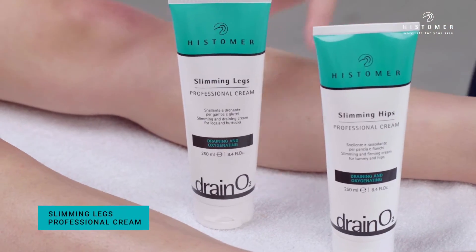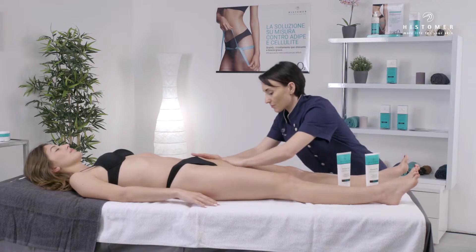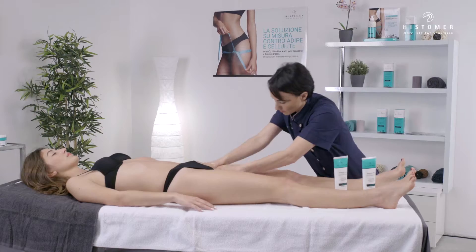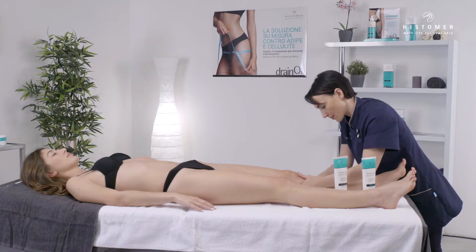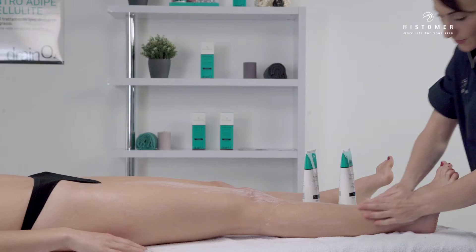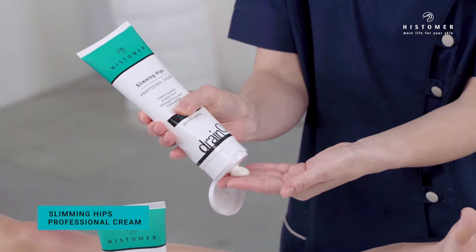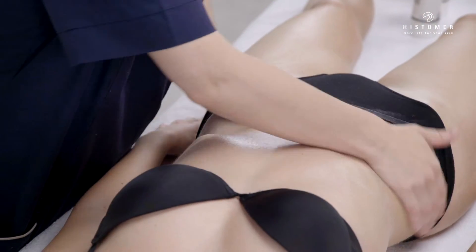Apply Slimming Legs Professional Cream on both legs until completely absorbed. Slimming Legs Professional Cream is a professional draining and slimming cream specific for legs and buttocks. Then continue with the application of Slimming Hips Professional Cream, a slimming and reducing professional cream specific for the tummy, hips, and hip adipose tissue.